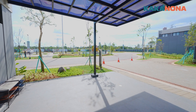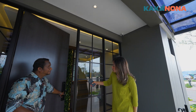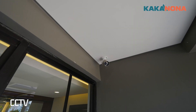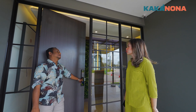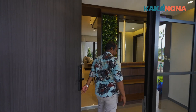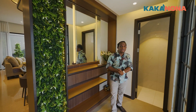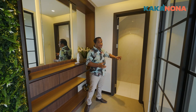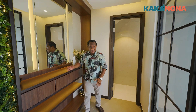Ya Nona kita masuk ya. Ini udah smart door lock ya kak? Iya rumah ini sudah smart door lock dan sudah ada kamar CCTV Nona. Rumahnya sudah pintar Nona. Yuk kita masuk Nona yuk. Jadi Nona ini bagian dari foyernya ya. Foyernya sudah terdapat ada folder room. Dari developer ini tidak dapat, ini hanya referensi saja ya.